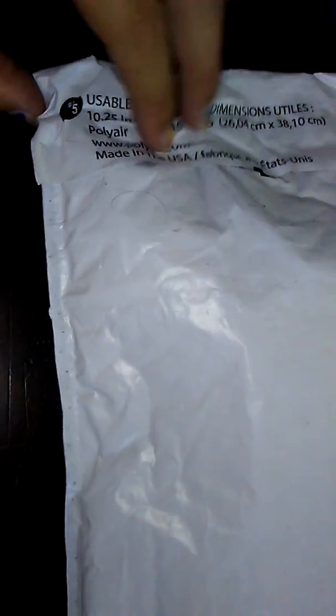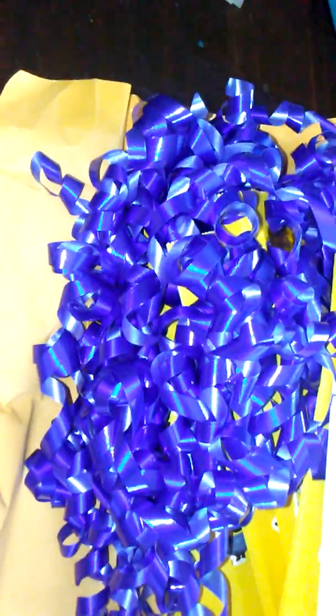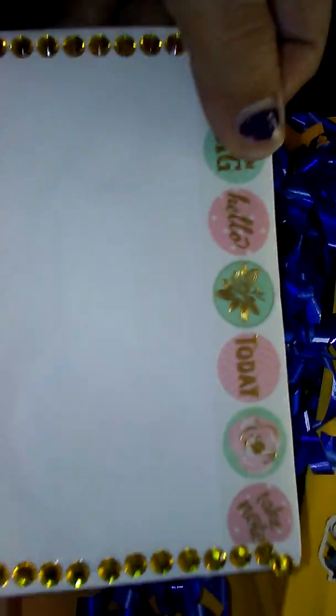So this is Stephanie Hernandez's swap reveal, number 8. I haven't opened it yet, but it came in a huge envelope, so I'm excited to see what's in here. I'm just going to cut it open. You ladies have all done a really good job. So this is what was inside — and there's the envelope here. Really pretty, I like how you decorated that.